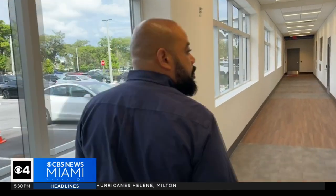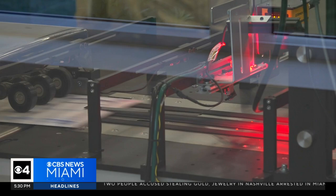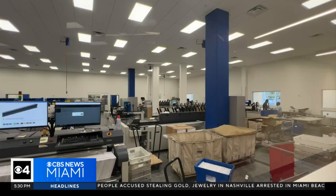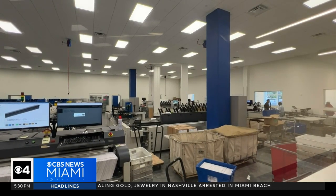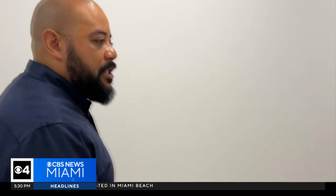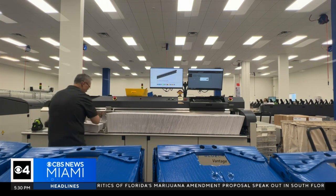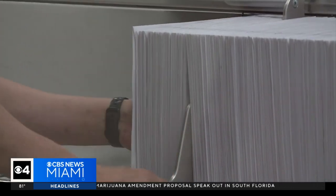Down the hallway in the room over, a machine scans the sorted mail-in ballots. It runs periodically throughout the day. There are people sitting at computers verifying the signatures on those envelopes to make sure that they match the signature on file. If it does not match, they text, email, send mail, and call to let that person know.